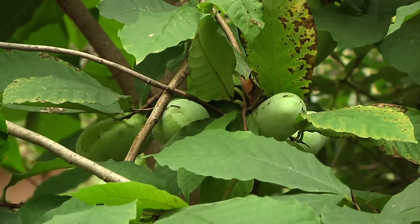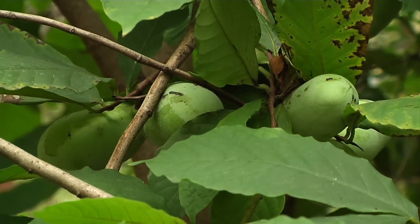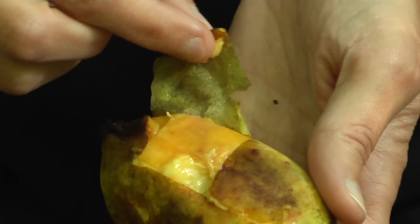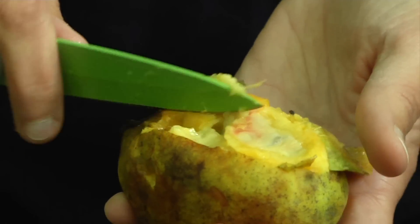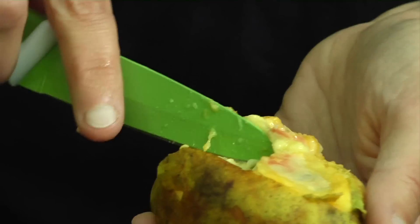The pawpaw fruit is usually ripe in mid to late September. You can tell the fruit is ripe when it has a somewhat soft give to it, like a very ripe peach. Once you peel back the skin, which is a little tough, you can see there's some nice pulpy flesh inside — and that's the edible part.